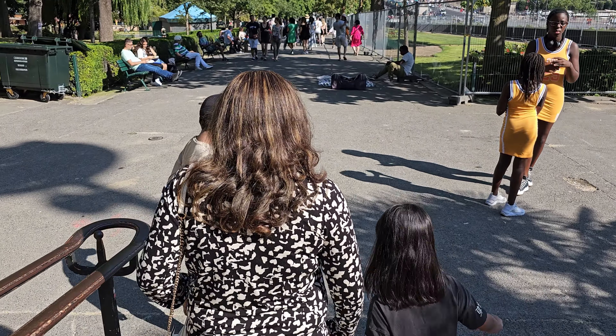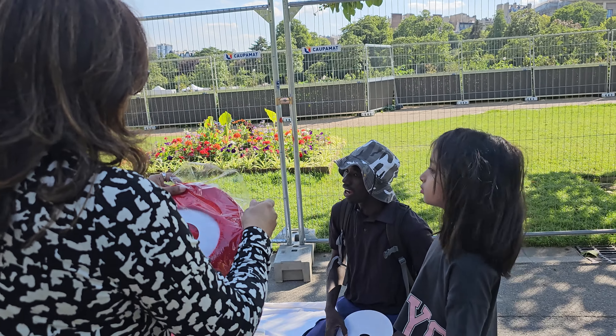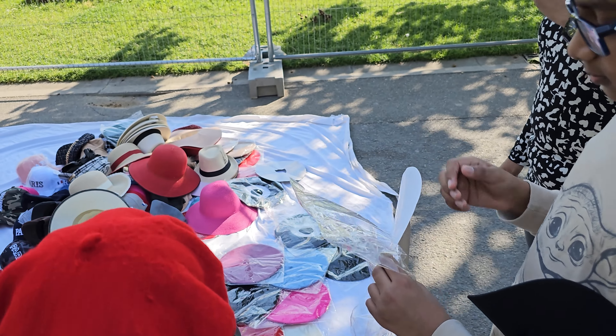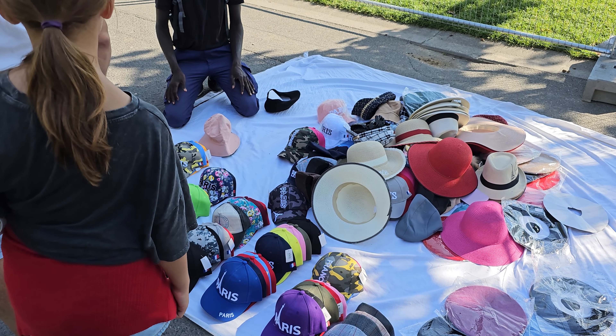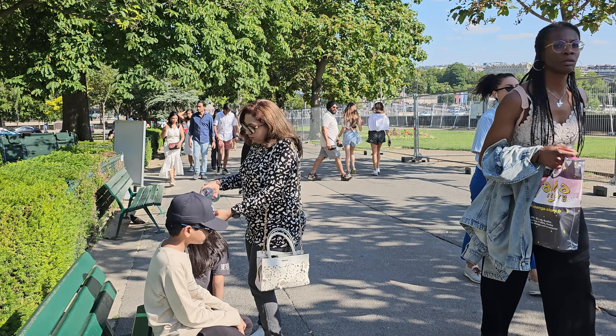You will find several street vendors in Paris selling various items like souvenirs, water bottles and hats. Even we are tempted to buy a famous beret hat. They are really good guys selling at a very reasonable price compared to the other stalls. You can buy from them and support them.